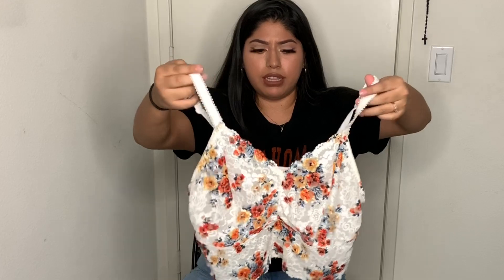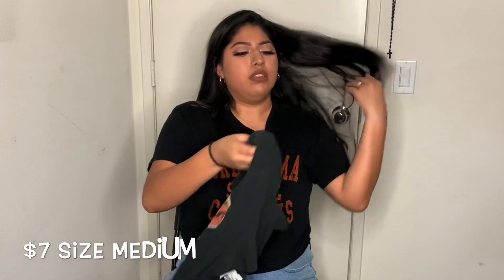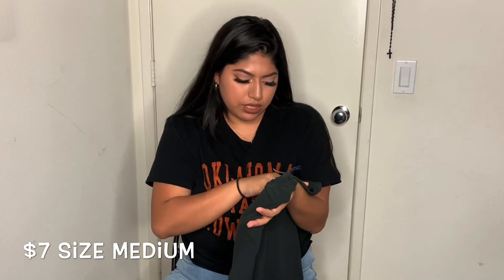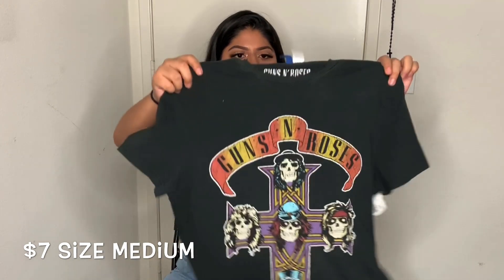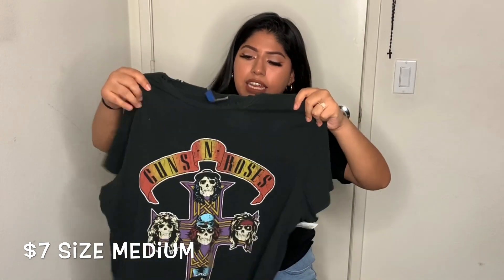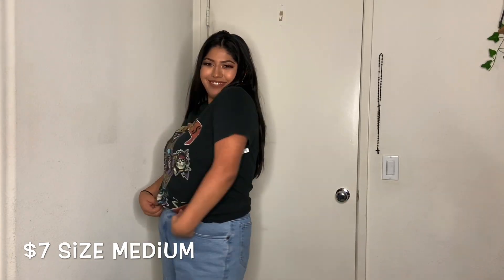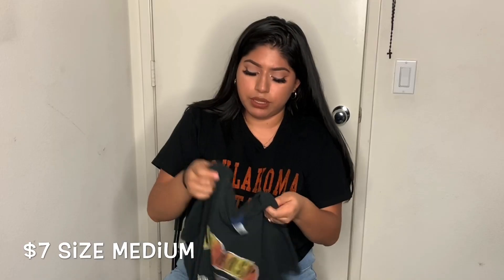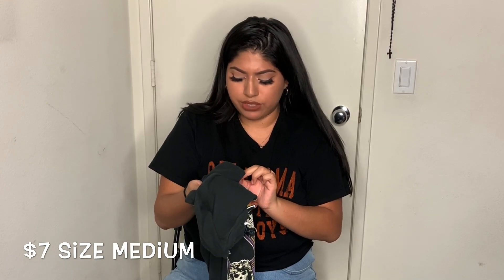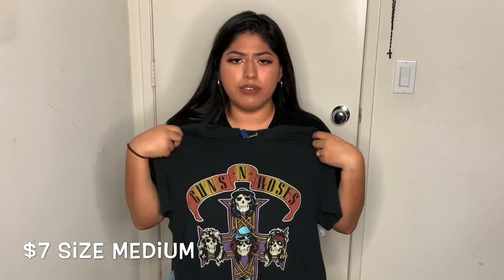This one is a Guns N' Roses shirt from H&M. It looks a little worn in — it has little ribs on it — and I don't actually have a shirt like this. I'm surprised it was still hanging there, and I grabbed it for $7 in size medium. It's super comfortable and soft. The total for Plato's Closet was around $21 to $22.